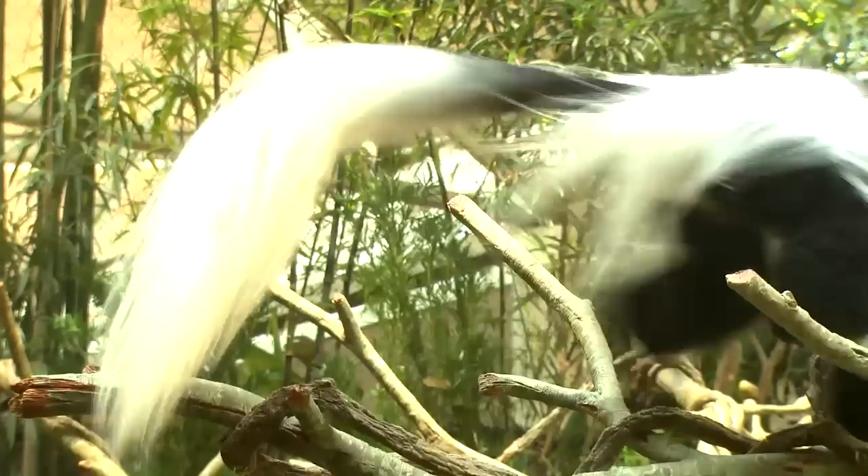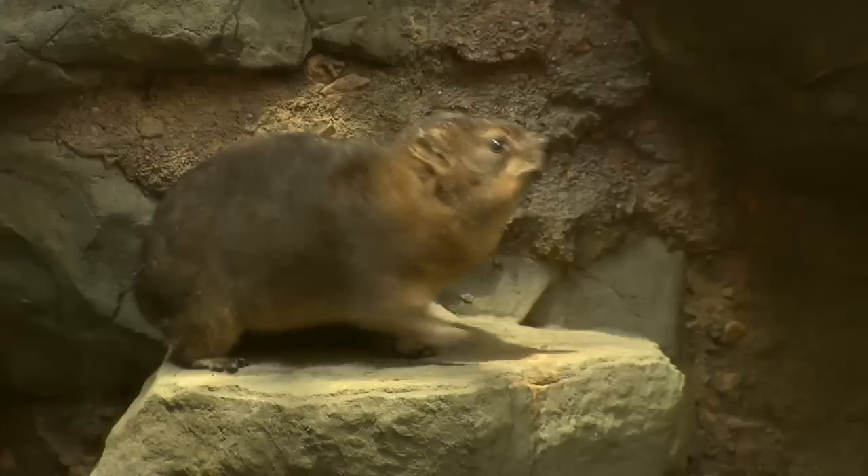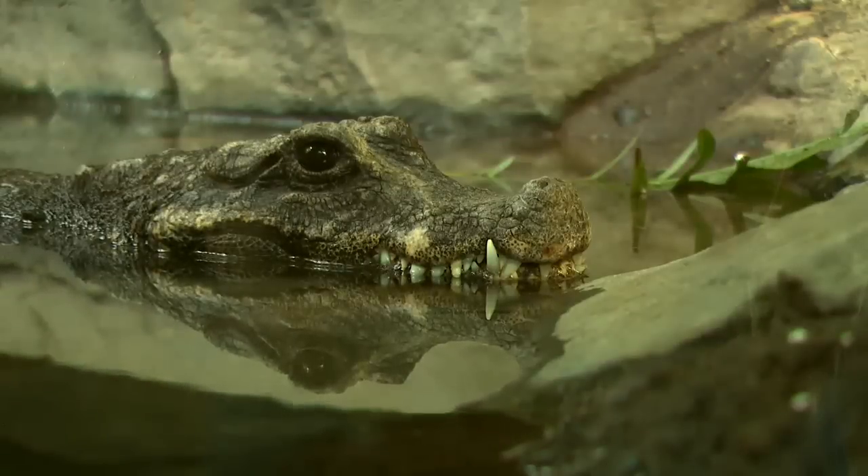Two types of monkeys — we've got colobus monkeys and dabraza monkeys, red river hogs, hyrax, two species of bats, cichlid fish, and the dwarf crocodile.